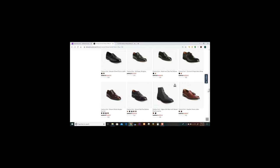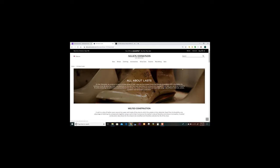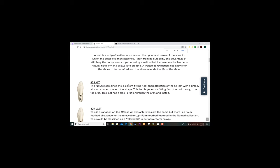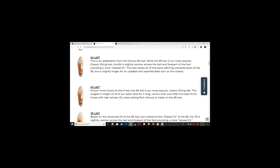Now let's look at the lasts available from Allen Edmonds. I'll search 'all about lasts.' The 65 last, known more simply as the 5 last, is what the Park Avenue and Fifth Avenue are built on. If you read the descriptions you get a better idea of what each last offers. The 65 says it is best for a long narrow look and often the best fit for those with high arches — so if you have high arches, that may be the one to look for.